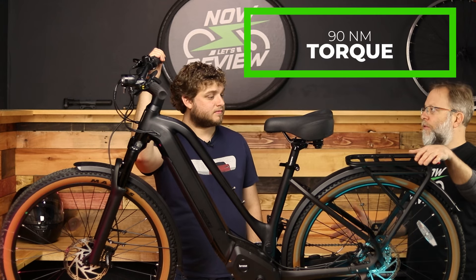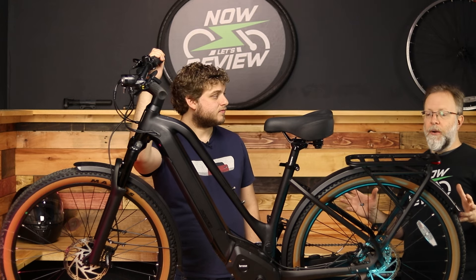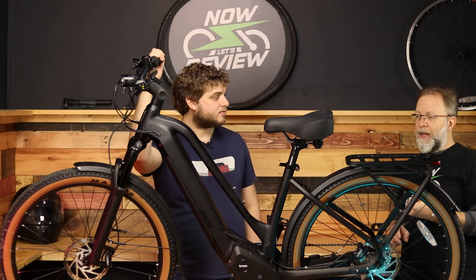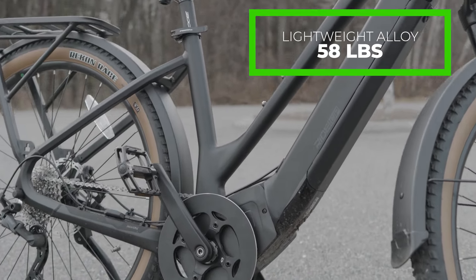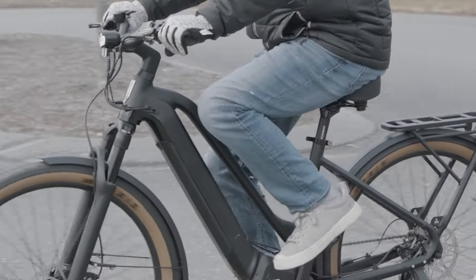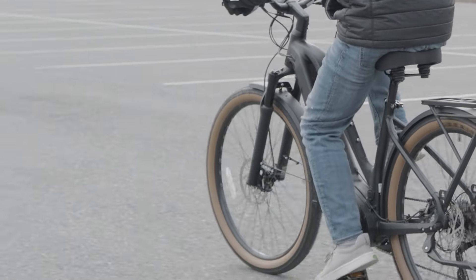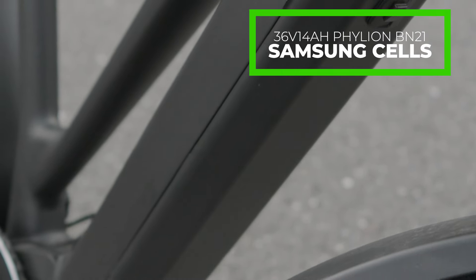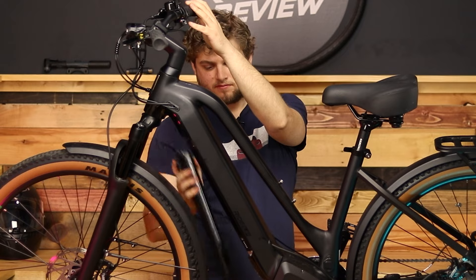You get 90 newton meters of torque — a lot of other e-bikes give you about half that, so it's a very torquey bike. The aluminum alloy frame keeps the weight down at 58 pounds. Not a light bike, but for this size I was actually surprised by how light it is. It's a hardtail but you do get a hundred millimeters of front suspension, which is really nice. The battery uses Samsung cells — it's 36 volts, 14 amp hours, made by Faleon, it's a BN21. Nice to see brand-name cells.